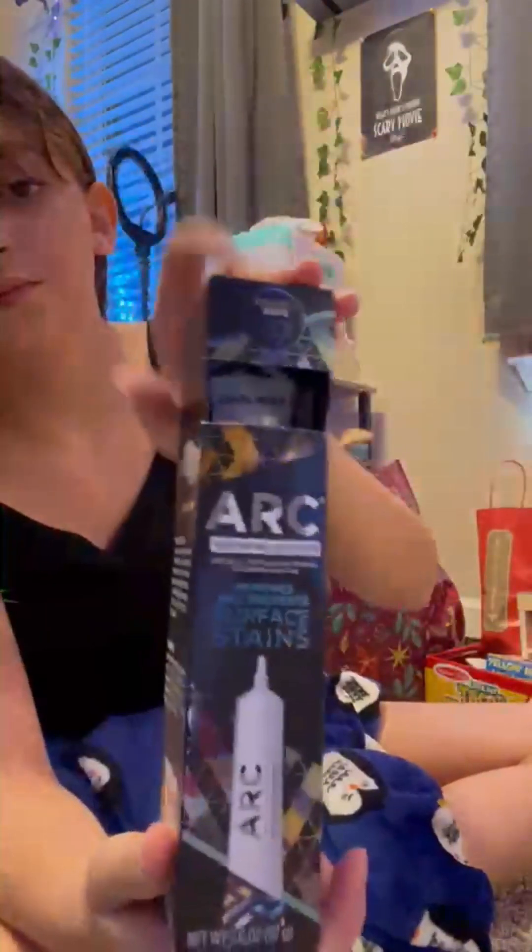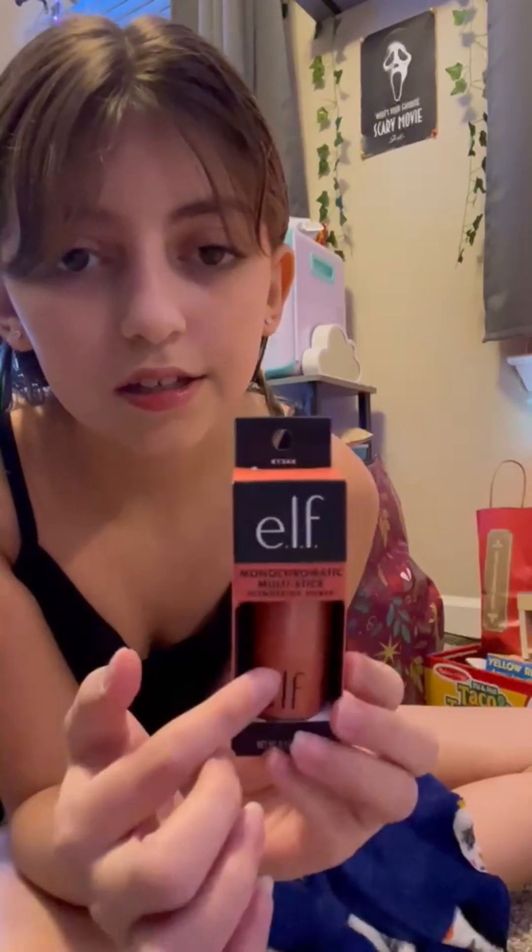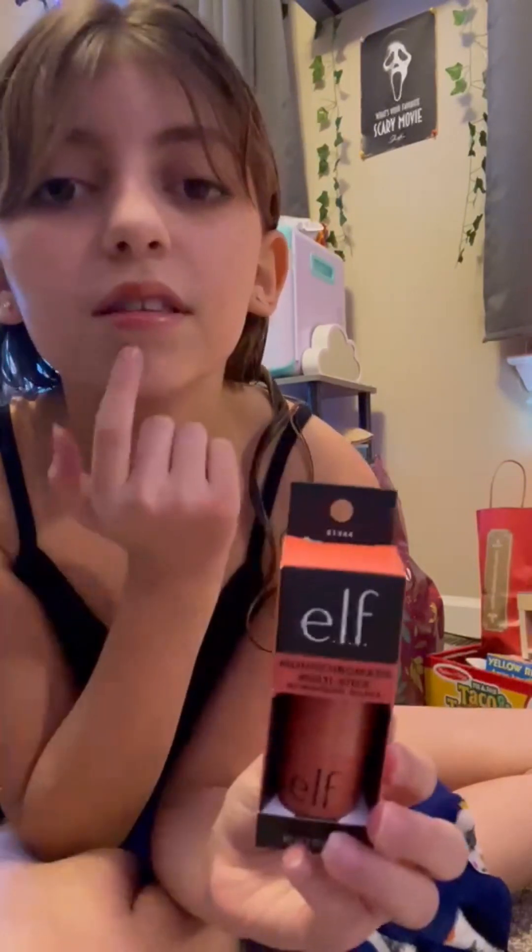I got teeth whitener because I wanted it. And then my last perfume — I got the new Luminous spray. And then I got more eyeliner. And then I got this blush — well, it's for lips, cheeks, and eyes again, but it's more tinted, not hydrating.